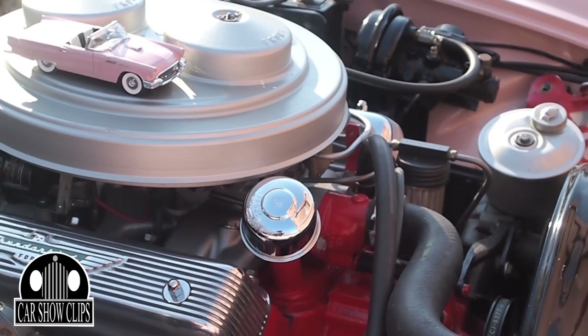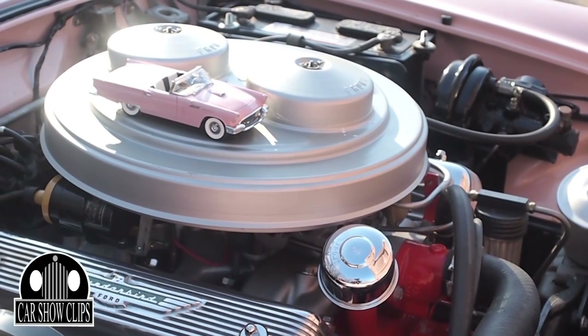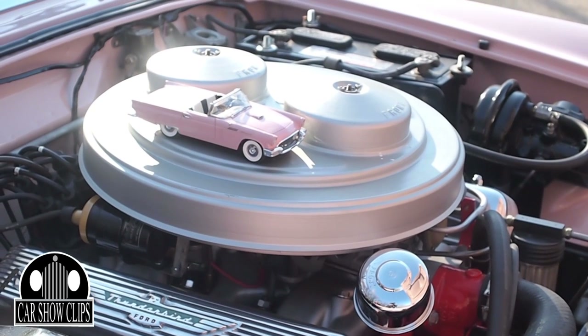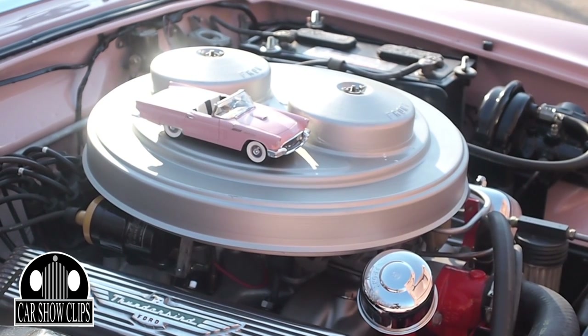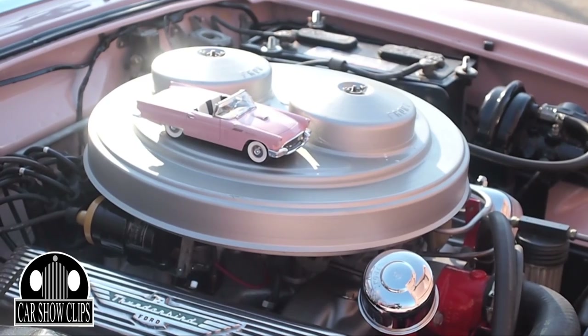It's a three-speed automatic FMX transmission, and it was original for the car — a really heavy transmission with steel casing, unlike today's which are aluminum casing. That was what they used originally, and this is a numbers matching car.